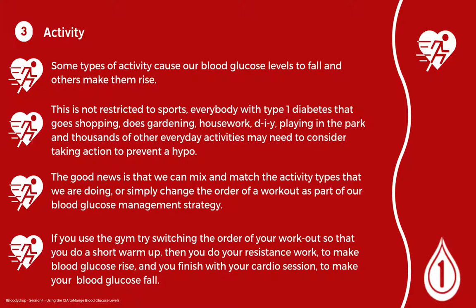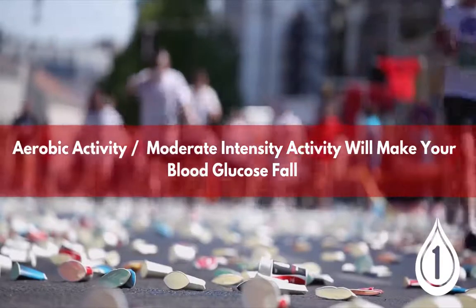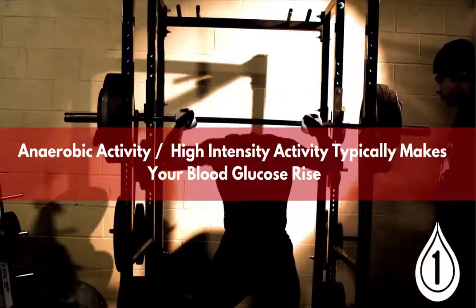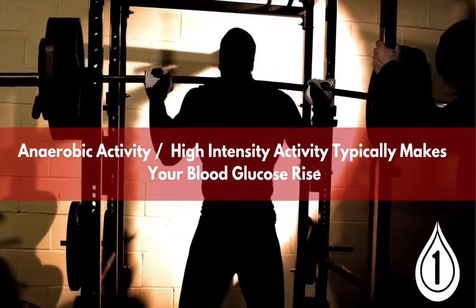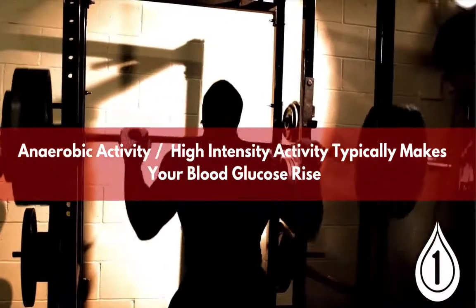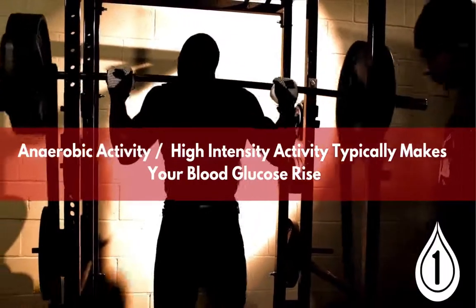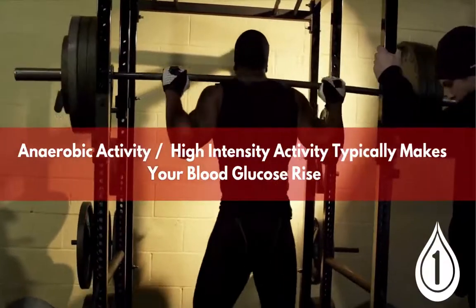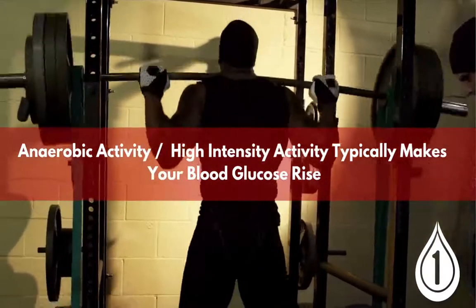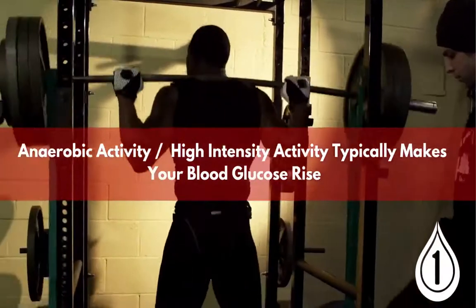Aerobic activities — cardio like walking, jogging, and cycling — tend to make blood glucose levels fall. Anaerobic, fast explosive activities like sprinting or lifting heavy weights tend to make blood glucose levels rise. When most people go to the gym they start with a warm-up on the rowing machine, running machine, or bike, then move on to weights. This typically causes blood glucose levels to fall, and at the midpoint of their workout they're experiencing a hypo.